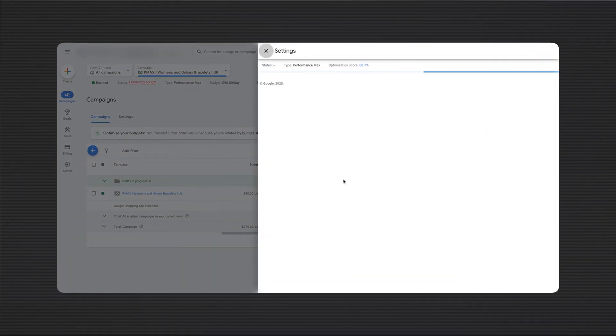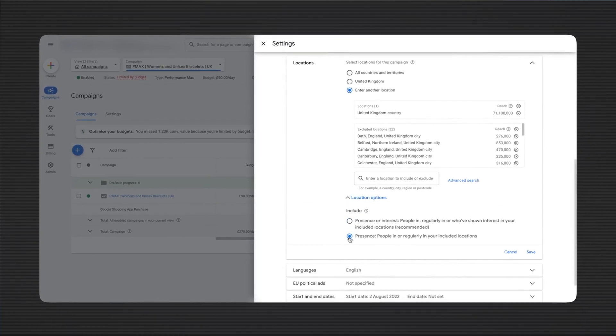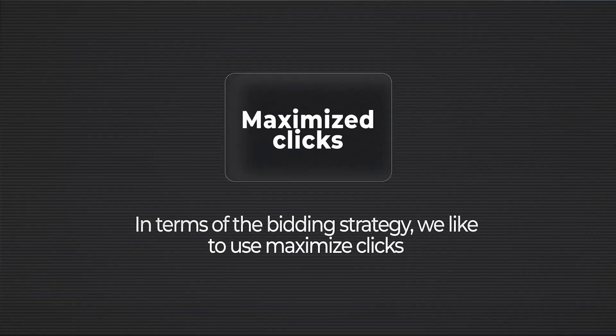A few tips: make sure you're using 'people in or regularly in' your target location — that's a campaign setting. Don't use 'people interested in' your target location or you'll get clicks from all over the world from people you can't ship to. For bidding strategy, use Maximise Clicks to start — you don't have enough data for a conversion-focused strategy yet. You should see impressions and clicks within the first 24 hours, but if it's not spending your full budget, don't worry — just let the algorithm pick up. Don't tweak it in the first week; let it learn and gather data.